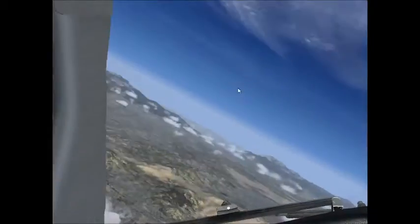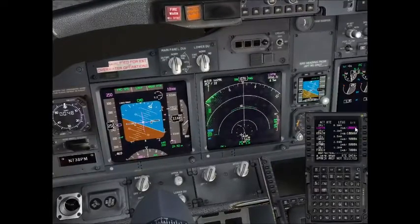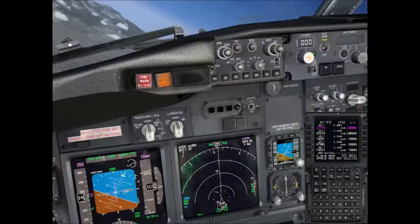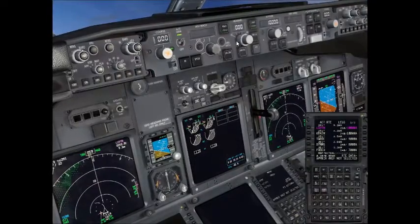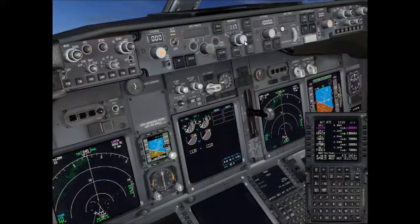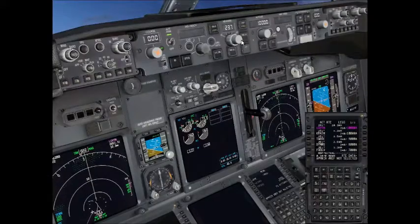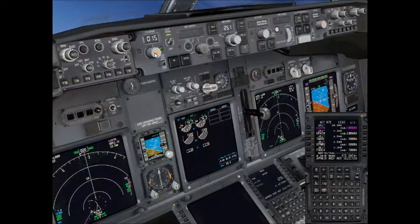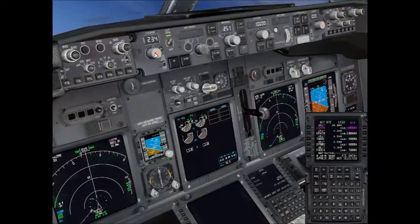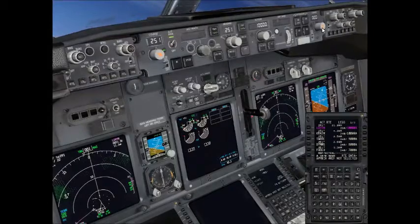We're just descending through 12,000 feet. Light is still off — don't need that till we get below 10,000. We'll go ahead and do our landing sequence here real fast. I've reset the course so I need to go ahead and set it to runway heading. We're landing at runway 25 Left, so we need to put 251 on the heading and the course system on the MCP panel. So 251 — there we are right there.